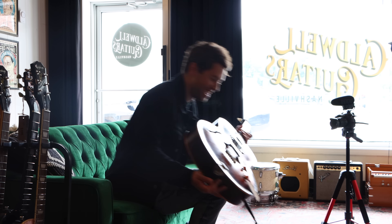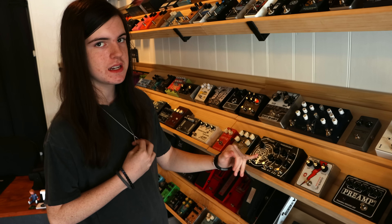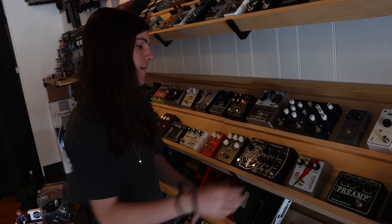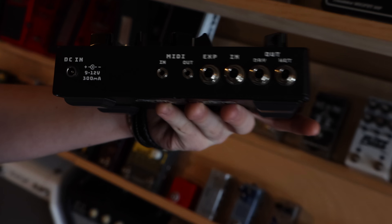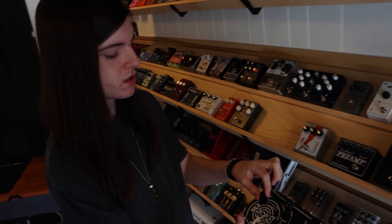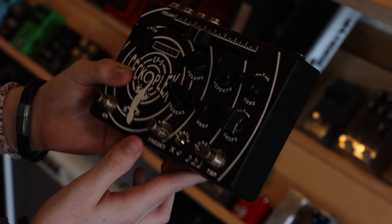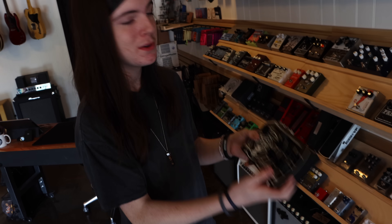Walking over to some guitar pedals — this is where it gets very interesting. Gecko Plex: these are made in Oregon, super cool recreations of the Echoplex EP3 with some modern amenities. You have MIDI in and out, expression, dry and wet output, and gain which adjusts the EP3 preamp — just like when Eddie Van Halen would run straight into the preamp for a nice boost. The tape control is motorized, so it actually moves. You've got to hear this thing.